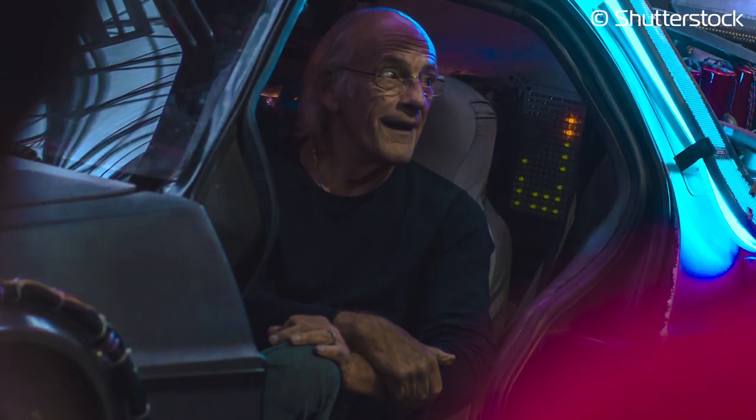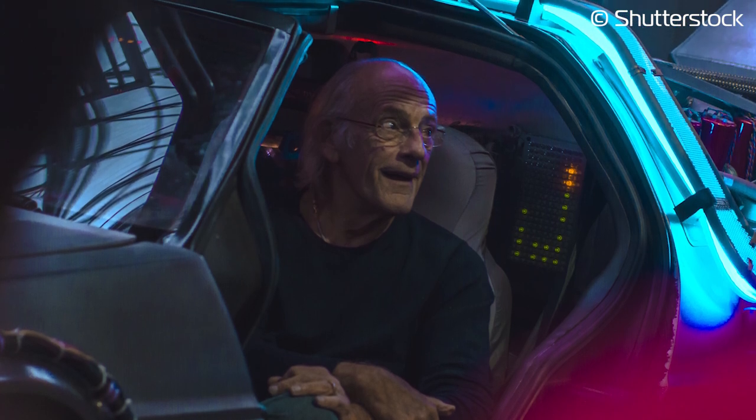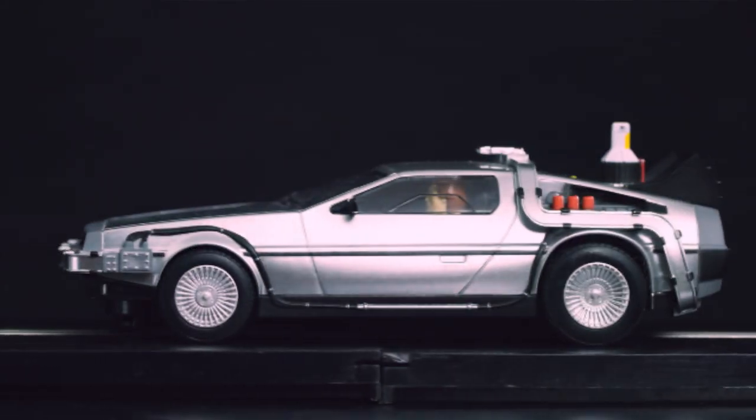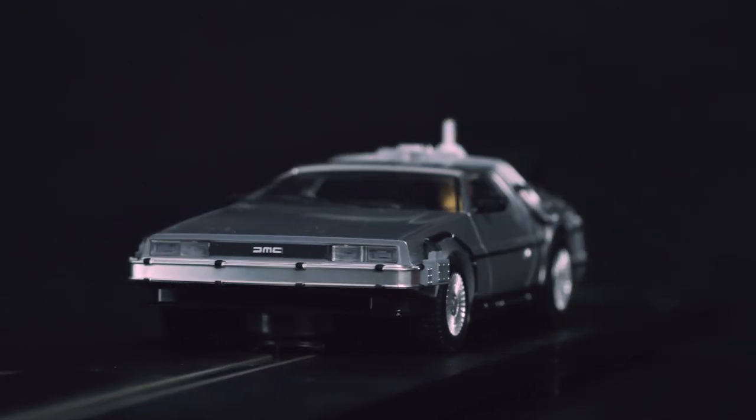Now, in the words of Doc Brown himself: if you're going to build a time machine into a car, why not do it with some style? Now you too can add this iconic 80s car to your Scalextric line-up. Thanks for watching — did you learn anything new about the DeLorean? Comment down below, feel free to like and subscribe, and we'll see you next time.